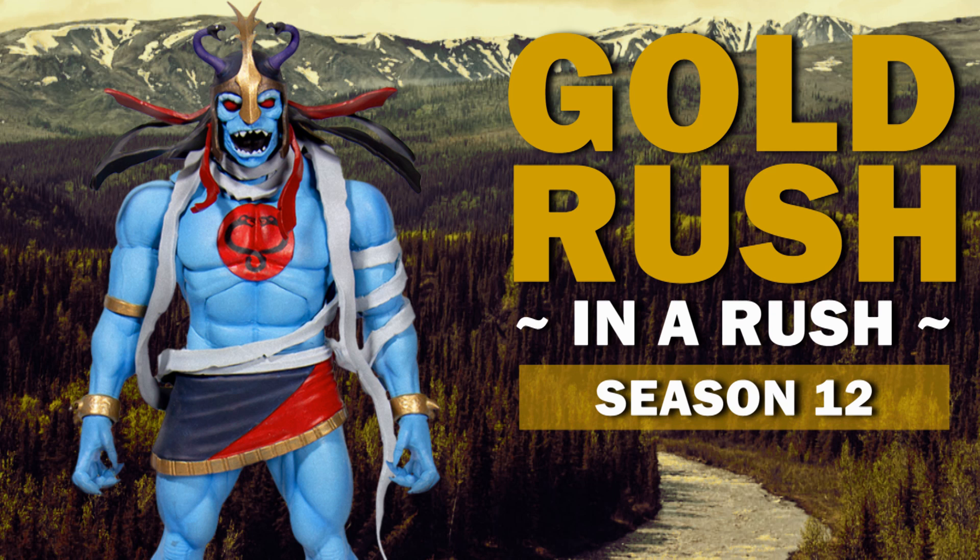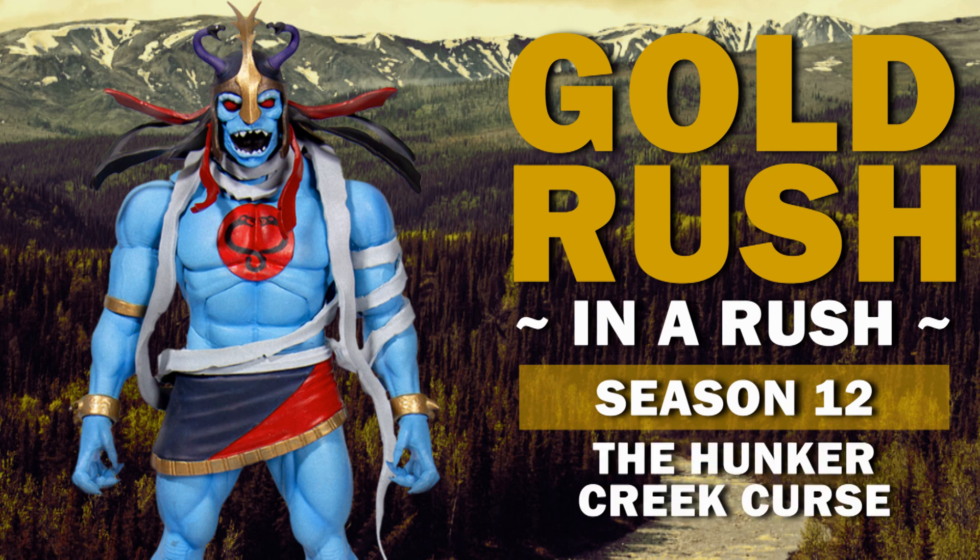You're watching Gold Rush in a Rush, and we're recapping the season 12 episode, The Hunker Creek Curse.